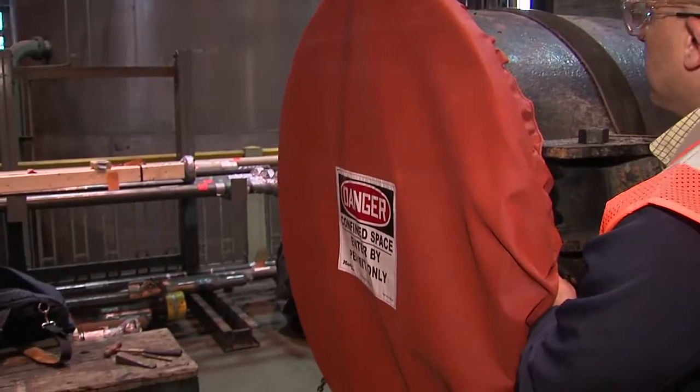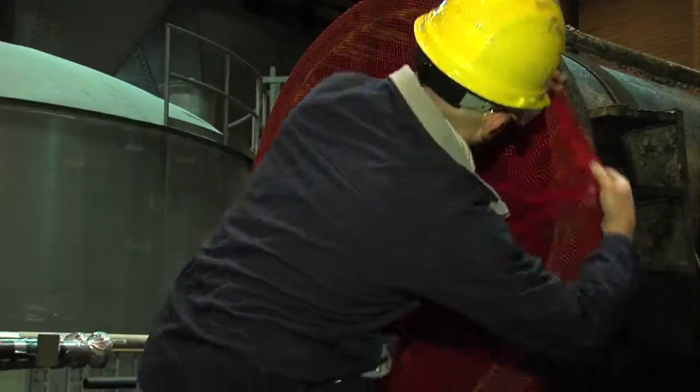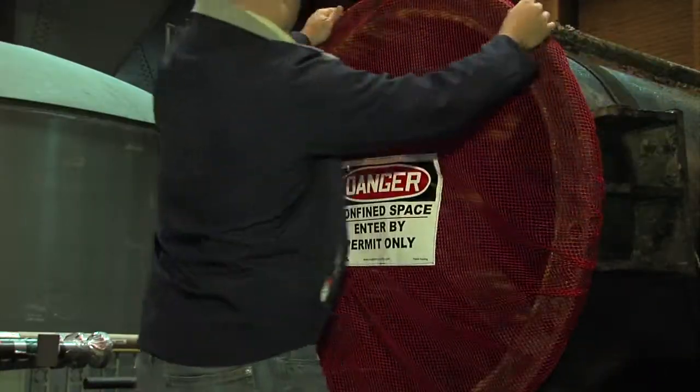I like the flexibility of the covers and the variety of sizes available. I also appreciate the ability to keep airflow going and cool down the area, which is why we will be switching to the Master Lock covers.